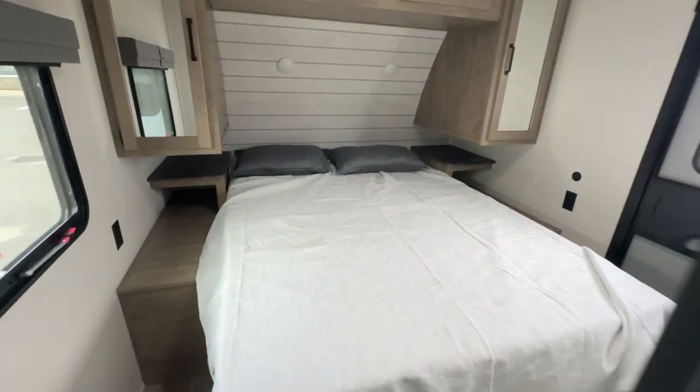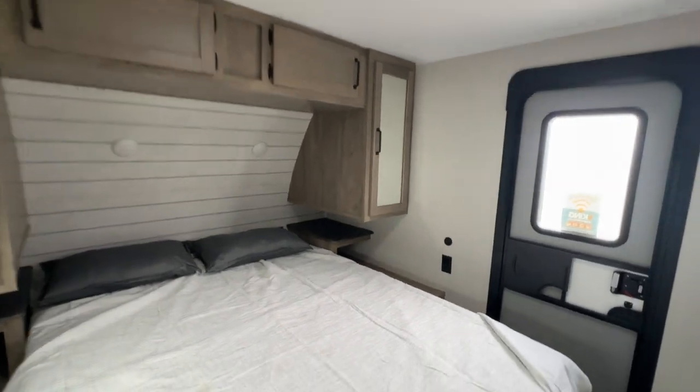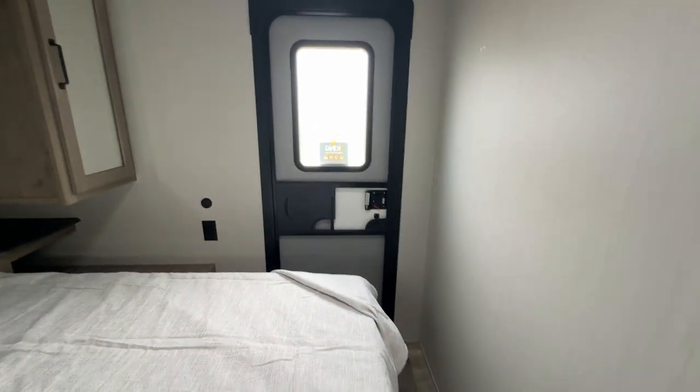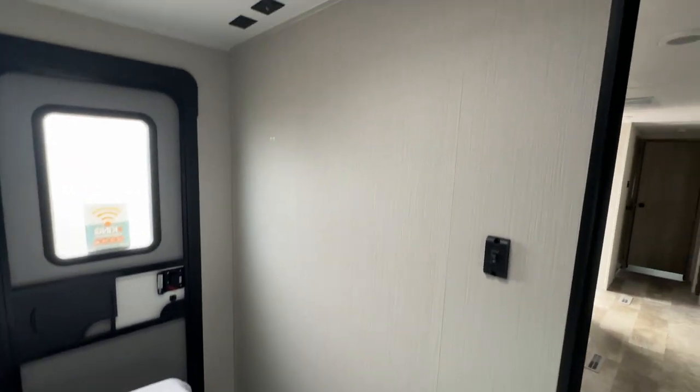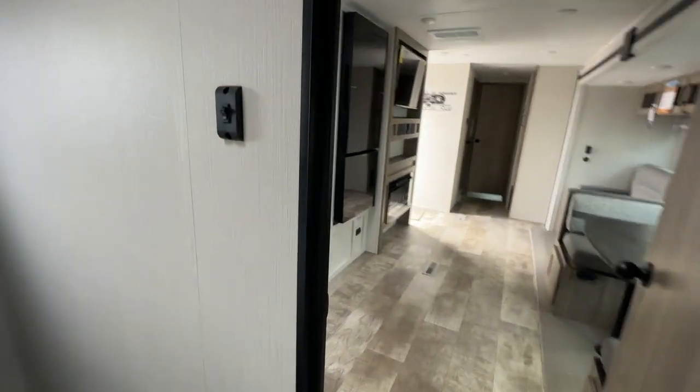Take a look here at the main bedroom — walk-around queen bed, shirt closet on either side, storage above. You've got a second entrance here as well, a spot to put a TV if you'd like, and nice spacious walk-around ability in this room.